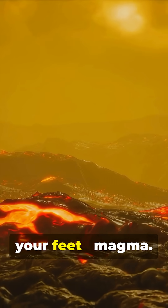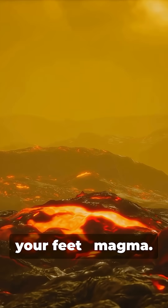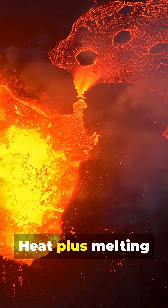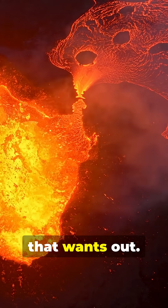Picture molten rock miles beneath your feet. Magma — heat melts rock deep below. Heat plus melting rock makes magma that wants out.